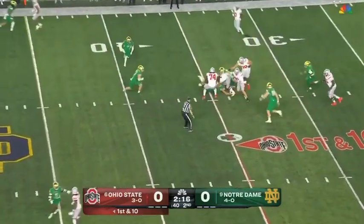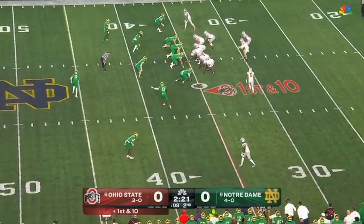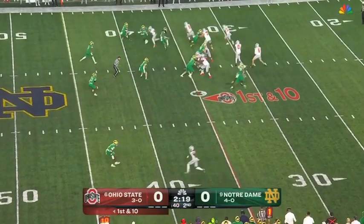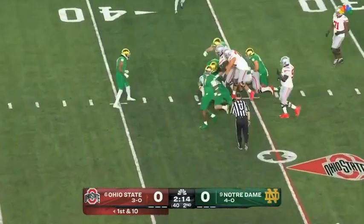Play action for McCord — steps up, looking to run, slips the tackle. Cam Hart, captain for Notre Dame, locked in the battle with Harrison. Play action again for McCord — steps up, looking to run, slips the tackle and just gets left.